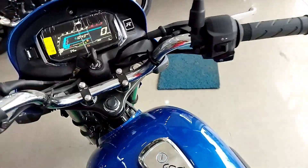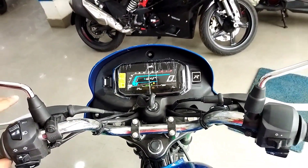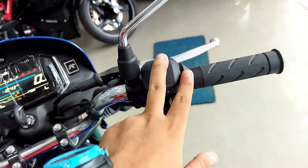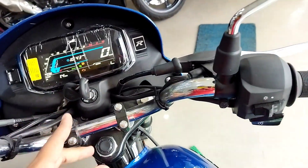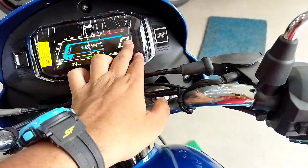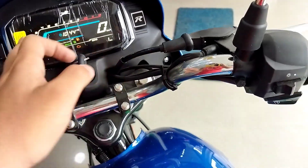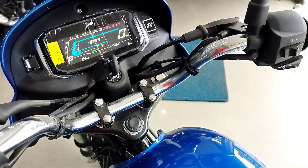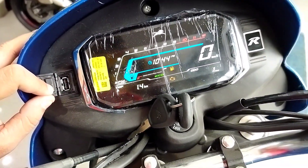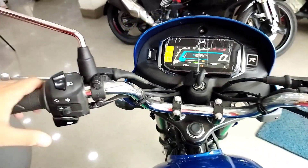We have the instrument cluster — this is the same instrument cluster. The speedometer, time, and odometer are all present. The fuel indicator is there as well. The company has also provided a USB charging socket. An aftermarket radio and TVS RR logo have been installed as well.